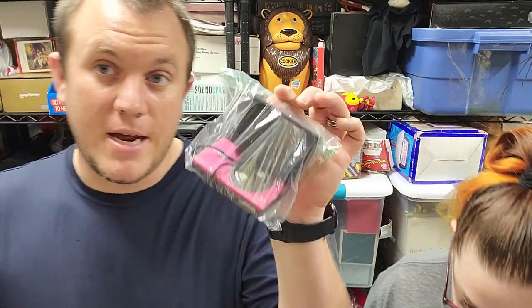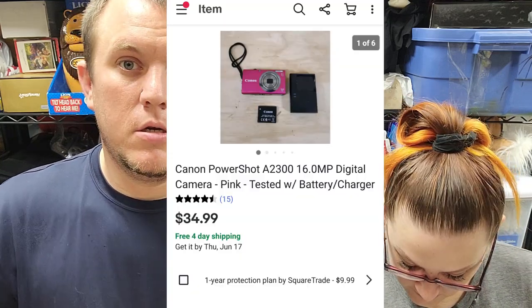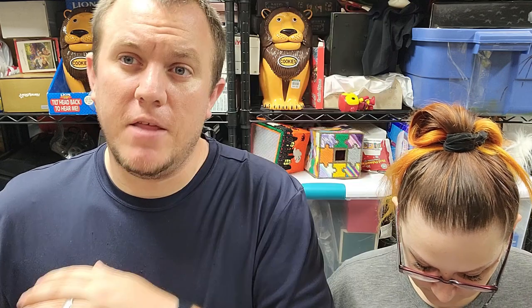Starting off, this is a pink Canon camera, 16 megapixel — three bucks at a garage sale. The best part is it has the charger and the battery included, which rarely happens. Half the time there's no battery or charger, but that old digital camera sold for $35 shipped. Three bucks into $35 — just charged the battery, tested it, took a couple test pictures. Goes out first class, easy money.